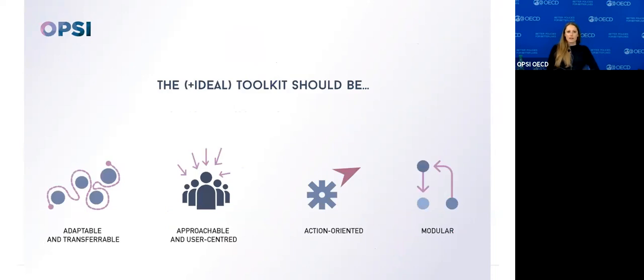We suggest that the ideal toolkit should be adaptable and transferable — not necessarily directly transferable. It should be approachable and user-centered; it should be obvious what to do with it. It should be action-oriented — toolkits are very different from guidance or a knowledge base; they're about getting to some kind of action. And toolkits should be modular — you should be able to use one part of one toolkit and another part of another to suit your context and problem.